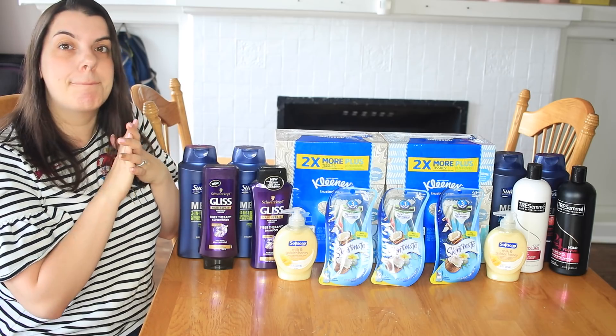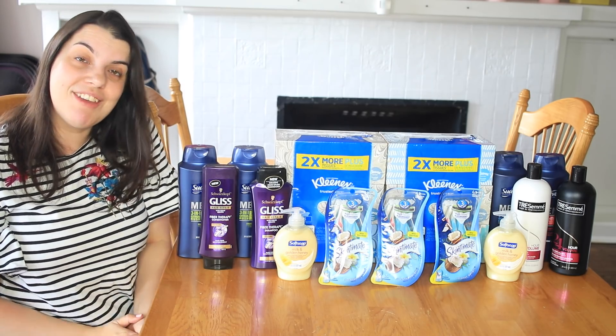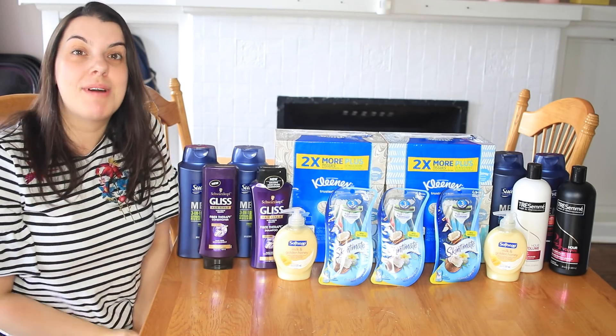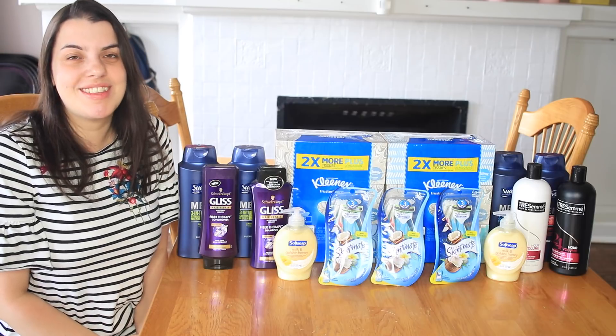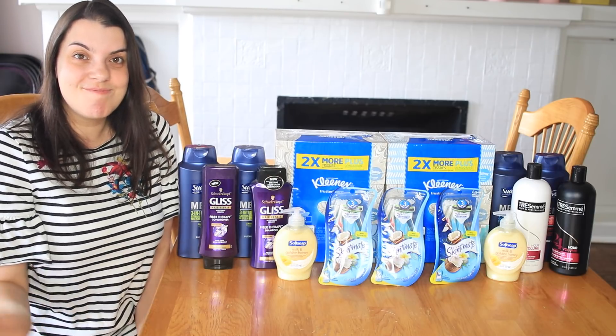That is everything I picked up this week. I hope you guys enjoyed this video and found it helpful. If you did, please give it a thumbs up. And if you are not already subscribed to my channel, please click the red button down below to subscribe so you never miss another one of my videos. Thank you guys so much for watching, and I will talk to you later. Bye.